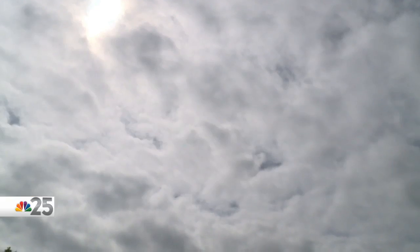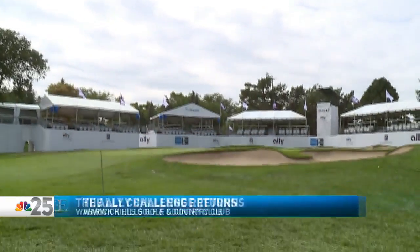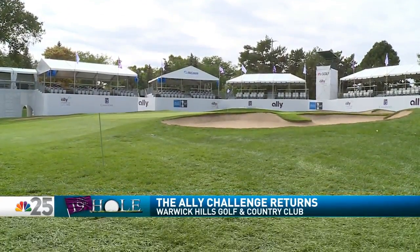Good evening and welcome to the 19th hole, our first installment of 2019. Thank you so much for joining us tonight. We are live right now on the 18th fairway here at Warwick Hills Golf and Country Club in Grand Blanc Township, where we will be all week for the second annual Ally Challenge. It is mostly quiet right now, but soon enough fans and golfers will fill these fairways with a $2 million purse on the line. Also, it is a chance to raise money for local charities in mid-Michigan.